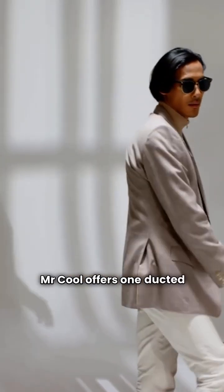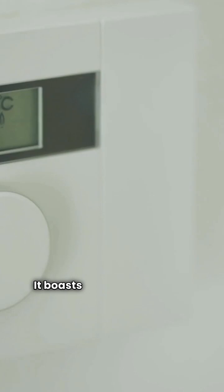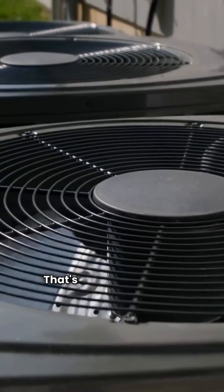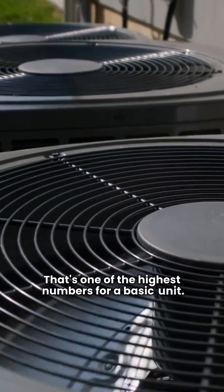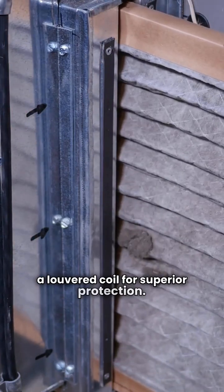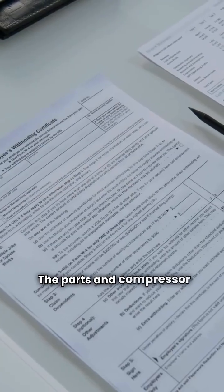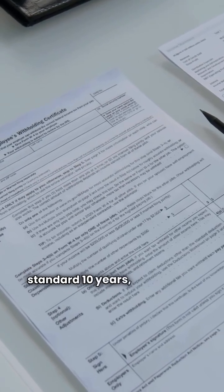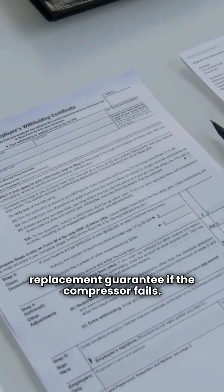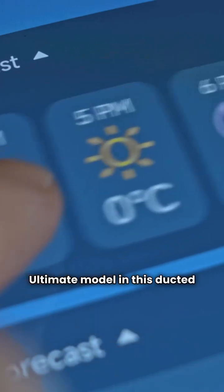Mr. Cool offers one ducted model in the basic category, the MHP-15. It boasts a very competitive 8.5 HSPF heating efficiency — that's one of the highest numbers for a basic unit. It's a durable, single-speed model with a louvered coil for superior protection. Plus, it's made in the USA. The parts and compressor warranty are the industry standard 10 years, but there is no unit replacement guarantee if the compressor fails. Mr. Cool doesn't offer a premium or ultimate model in this ducted line.